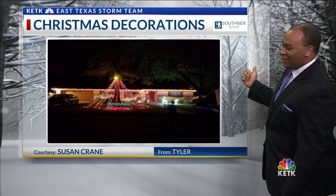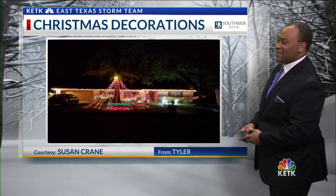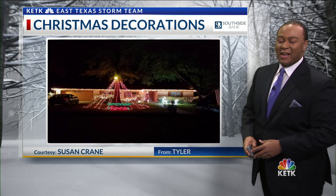Maybe some of you aren't necessarily a big fan of snow, but when I think of Christmas, I definitely think of snow that could be falling. Not saying it's going to happen for us here, but that's what I think of growing up from Tennessee. Really great picture there, Susan — thank you.